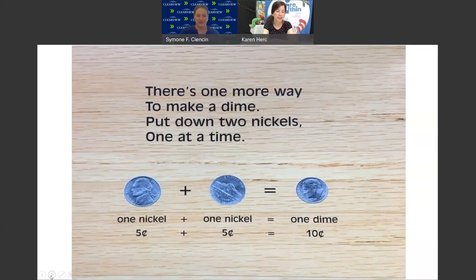There's 1 more way to make a dime. Put down 2 nickels, 1 at a time. 1 nickel, 5 cents, and another nickel, 5 cents, equals 1 dime, 10 cents.